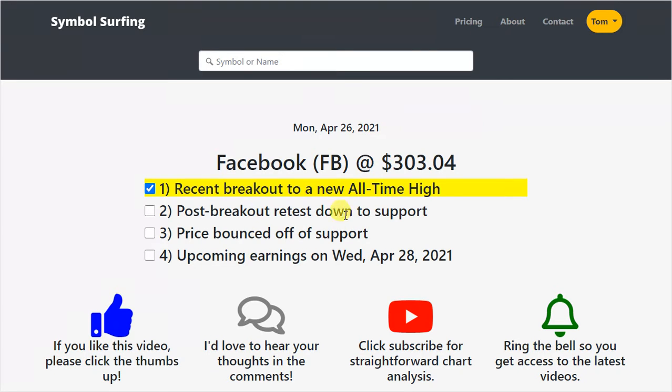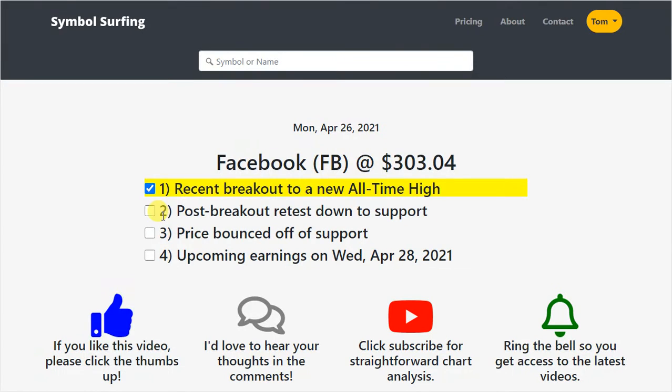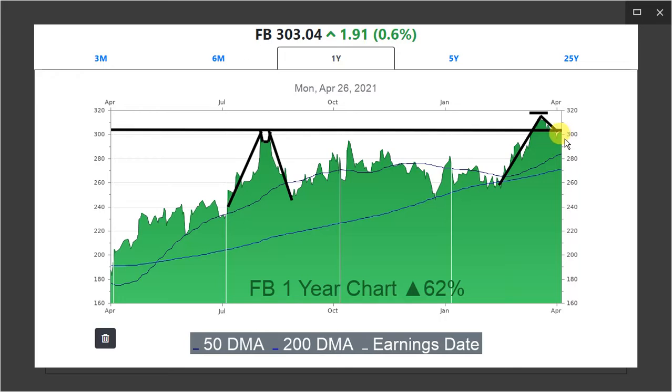There was a post-breakout retest down to support. What was resistance could now be support. The price sold off and then got back to around that price again — that was a really critical time to be watching the stock. Then the price bounced off of that support right here, just started rallying up higher, and now we're at $303.04 as of today.